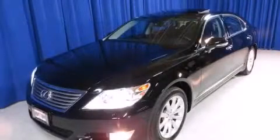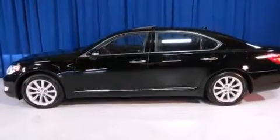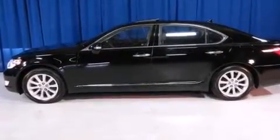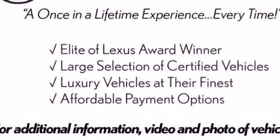This is a certified pre-owned 2011 Lexus LS 460 with great fit and finish. It has a 4.6-liter 8-cylinder engine, an 8-speed automatic transmission, all-wheel drive, and a clean non-smoker interior.